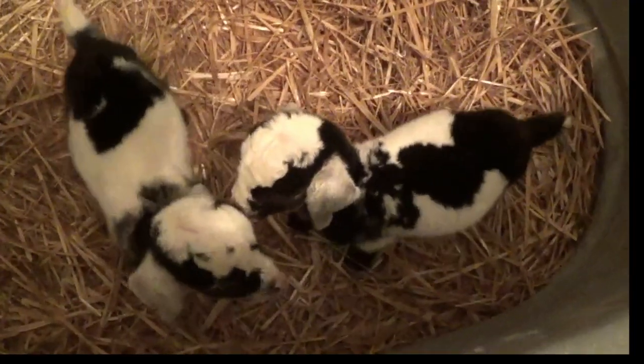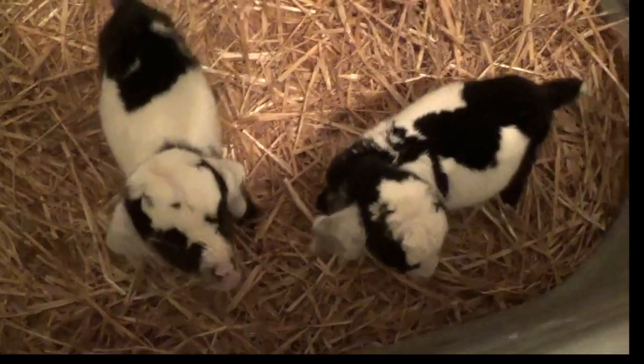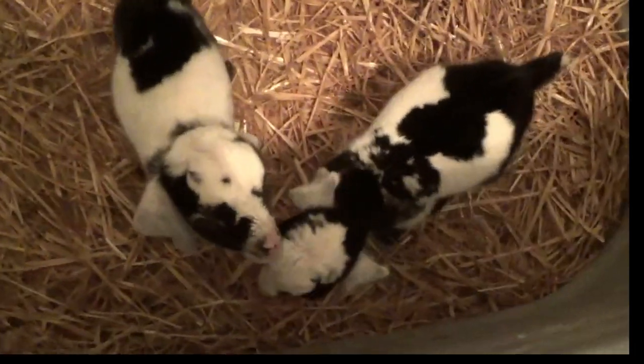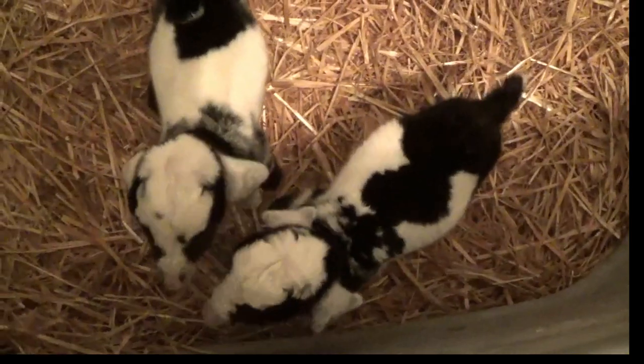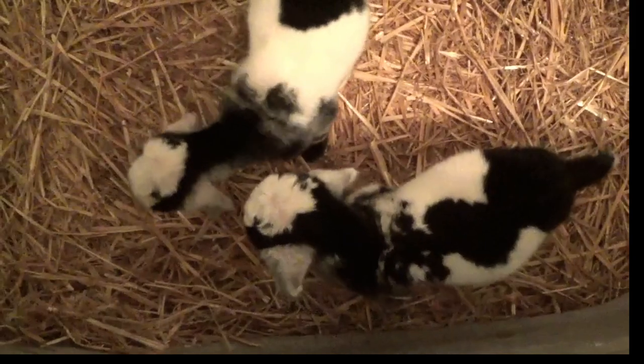We are up to 3 hours between feedings. I'm about ready to bump it to 4 — maybe in another day or two I'll bump it to 4 hours in between their eating.